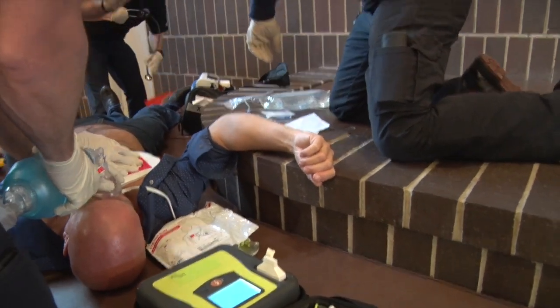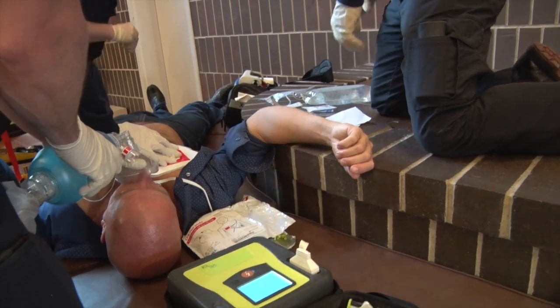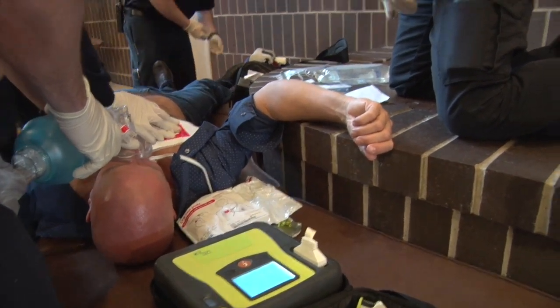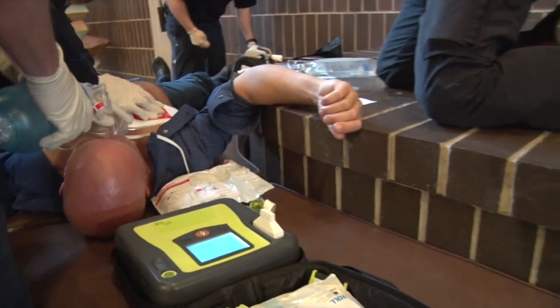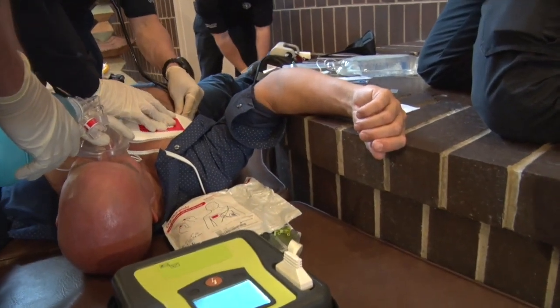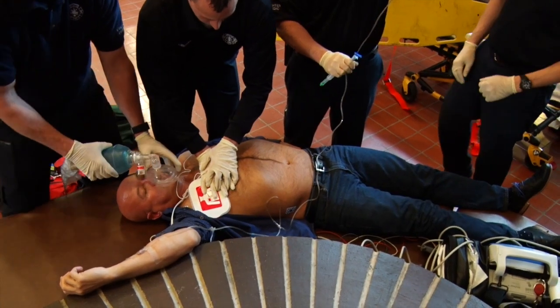We do CPR right away. Another person gets the fast patches out, we check the rhythm, and if it's shockable we shock them, then go right back into CPR. It's a cycle: two minutes of CPR, check the rhythm, can we shock? Yes or no? CPR, two minutes. And in the meantime we're pushing drugs. Epinephrine is the main drug we push in cardiac arrest.